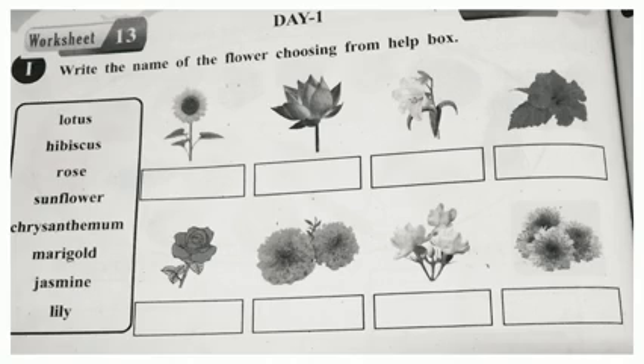First of all, which flower is this? Yes, Sunflower. S-U-N-F-L-O-W-E-R. Sunflower.